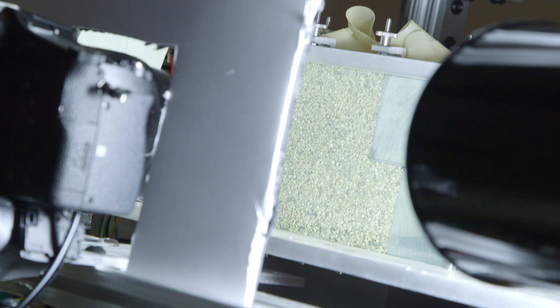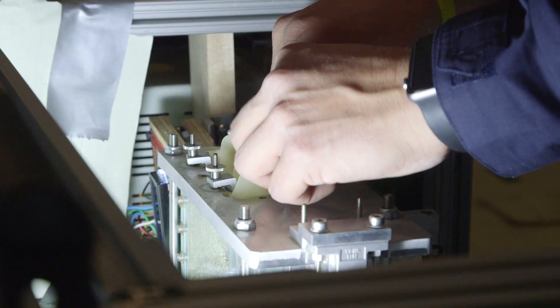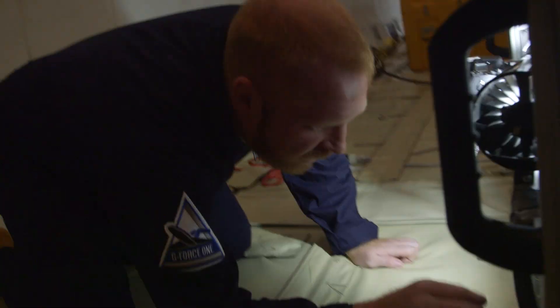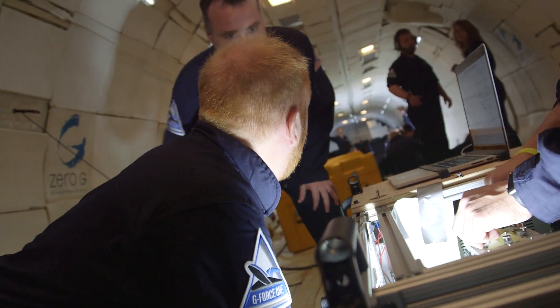Then about the eighth or ninth parabola — uh-oh — something happened. We're stuck. The push block just got stuck; it stopped halfway through the experiment. That's not good. We were terrified. Fortunately, we had a break between parabolas and we were able to open it up, reset it, and it worked again.